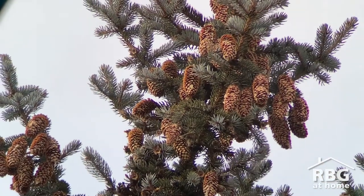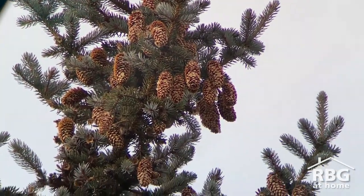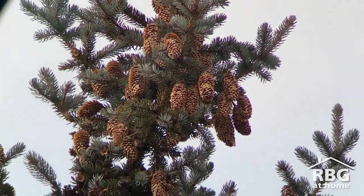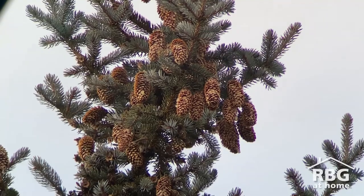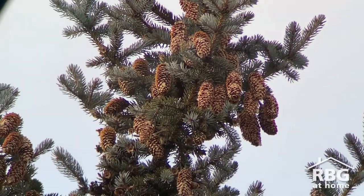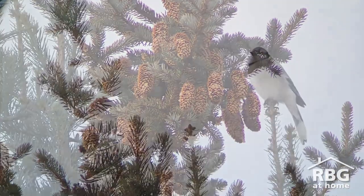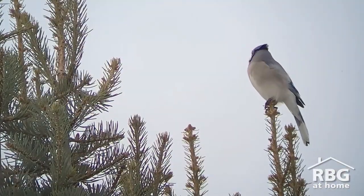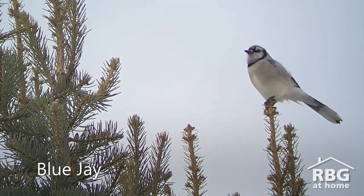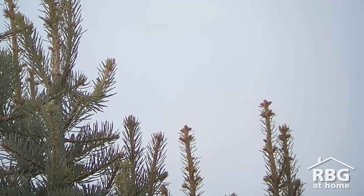Here we are at a perfect food source for winter finches. Anytime you come across an evergreen tree that's full of cones like this, stop, take a look, take a listen — this is a perfect food source for birds. You never know what you'll find. Look who we have here: atop a coniferous tree, a blue jay surveying the land, looking for its next spot to go.